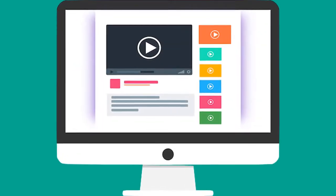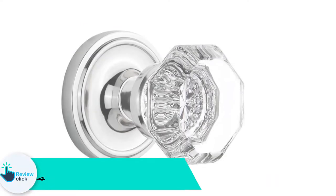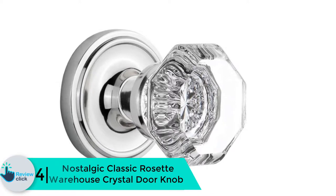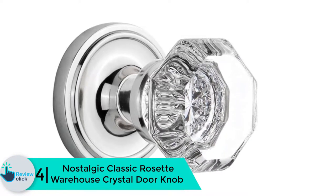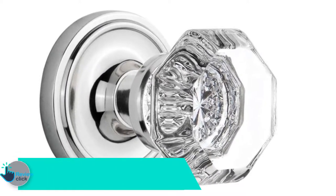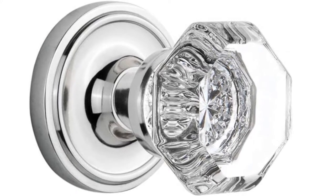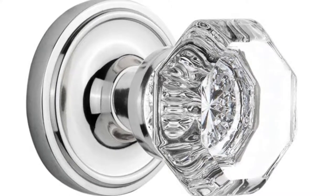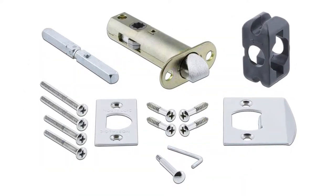Check out the description for more information about this product and latest price. Moving on at number 4, we have the Nostalgic Classic Rosette Warehouse Crystal Door Knob. If you are looking for a door knob to mount in your new or vintage doors, then the Nostalgic Classic Crystal Door Knob is best for you. They are also perfect for side-by-side French doors, pantry doors, and closet doors.